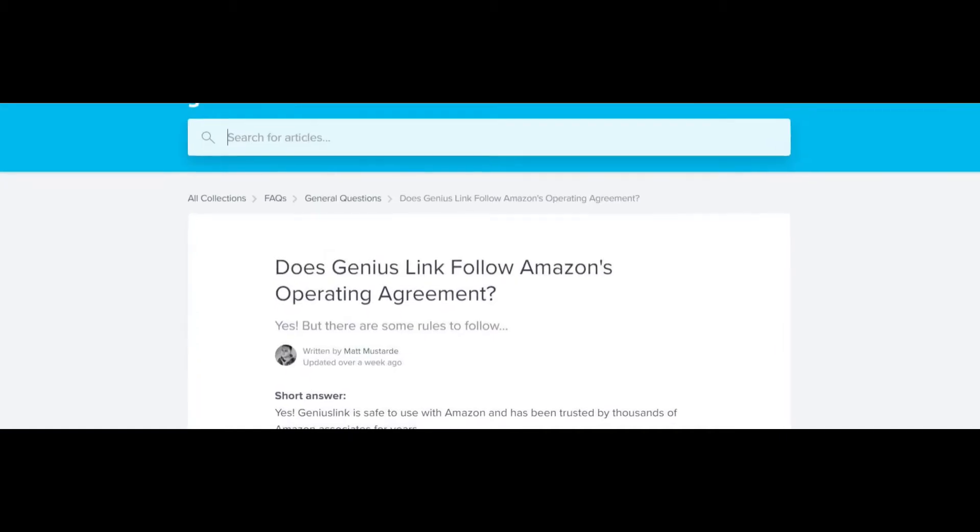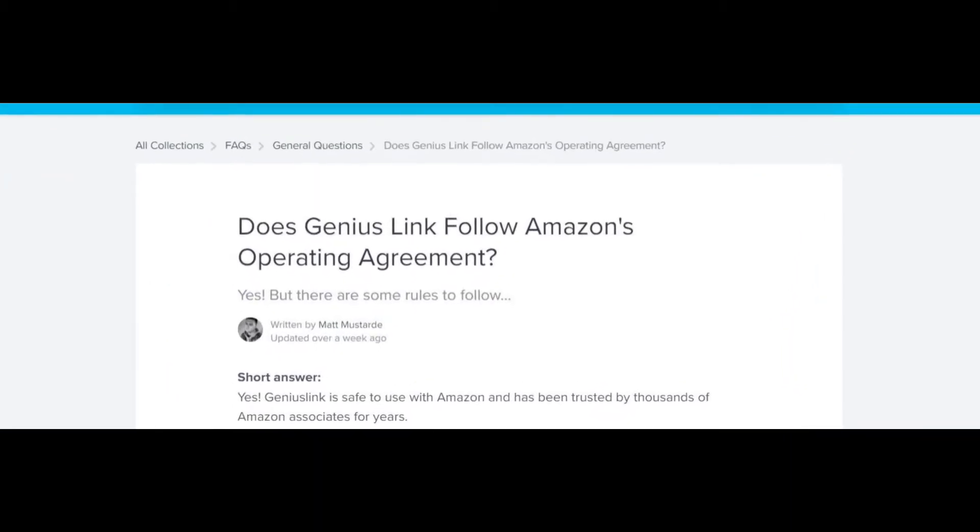Genius Links, at the time of making this video, is Amazon approved and many large creators use this program. Amazon will literally kick you out for reasons that are not even in their terms of service. I once spent two hours with an Amazon representative to find out why I may have been kicked out of the Amazon program.